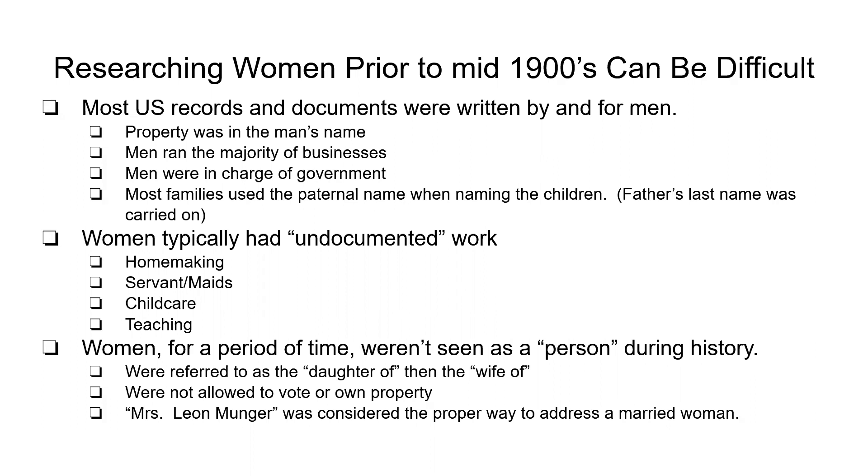Up until recently, it was considered the proper way to address a married woman as Mrs. Leon Munger since her husband's name was Leon, instead of addressing her as Mrs. Elizabeth Munger.